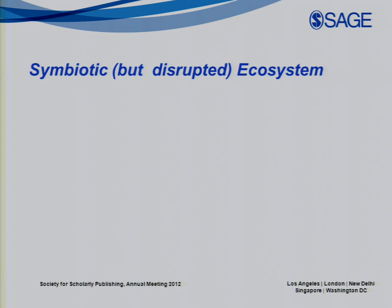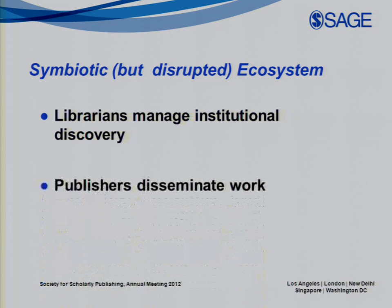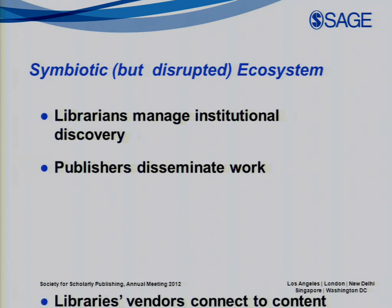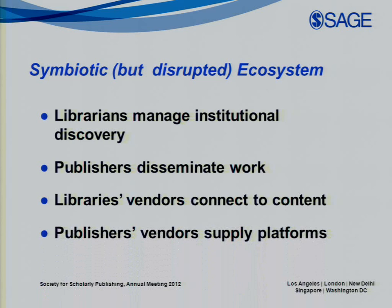One of the key findings is that — and this may be overstating the obvious — we have a great symbiotic ecosystem in the scholarly community, but it's disrupted. We have librarians who manage systems for institutional collection, dissemination, and retrieval of scholarly material. We have publishers who produce, promote, and disseminate authors' work through formats made findable on the open web and through library catalogs. We have library vendors who connect publishers' digital content through OPACs, ERMs, and web-scale discovery services. And we have publisher technology vendors who supply publishing platforms, software solutions, discovery counseling, basic SEO, and library discovery services.